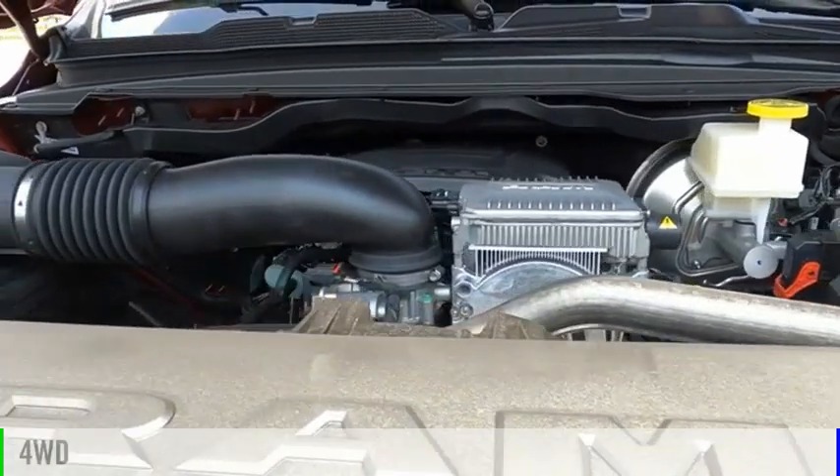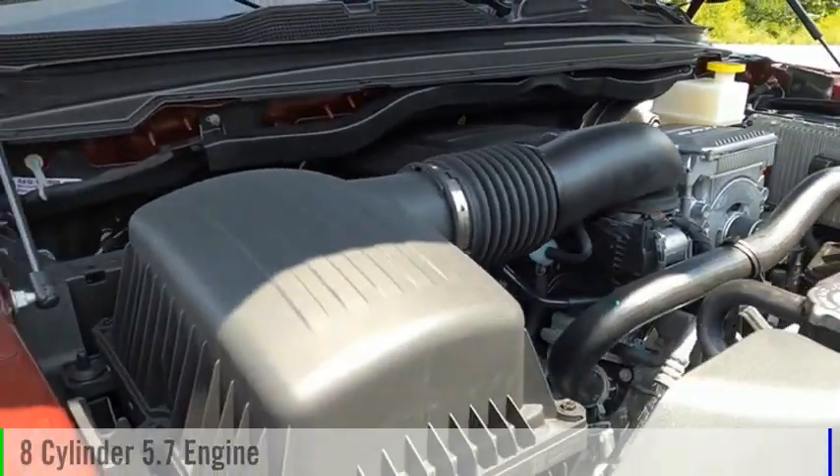This vehicle is powered by a four-wheel drive, eight-cylinder, 5.7-liter engine.